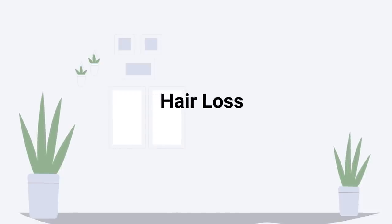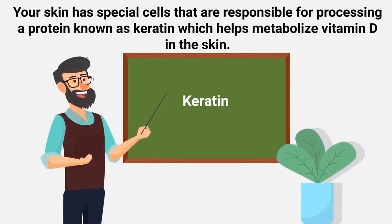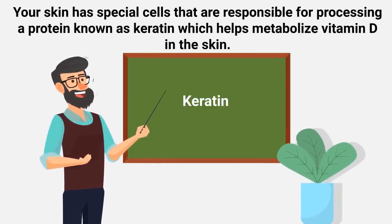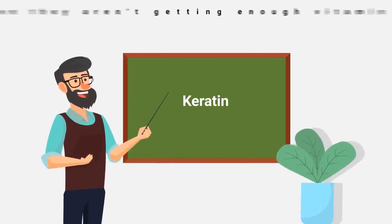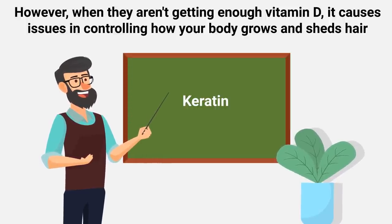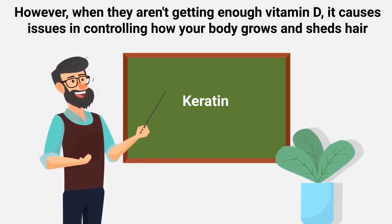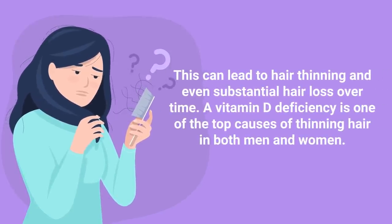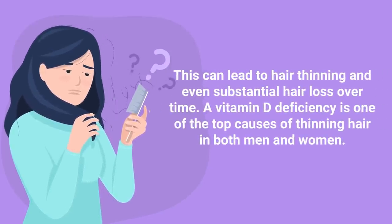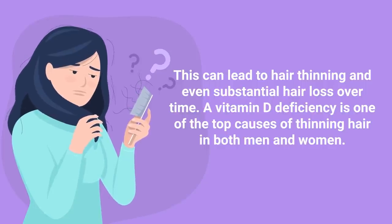Hair loss is another symptom to look out for. Your skin has special cells that are responsible for processing a protein known as keratin, which helps metabolize vitamin D in the skin. However, when they aren't getting enough vitamin D, it causes issues in controlling how your body grows and sheds hair. This can lead to hair thinning and even substantial hair loss over time. In fact, a vitamin D deficiency is one of the top causes of thinning hair in both men and women.